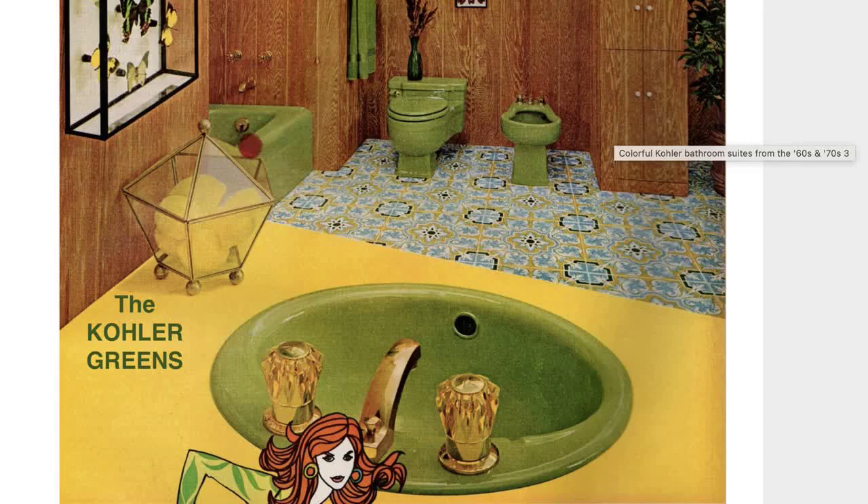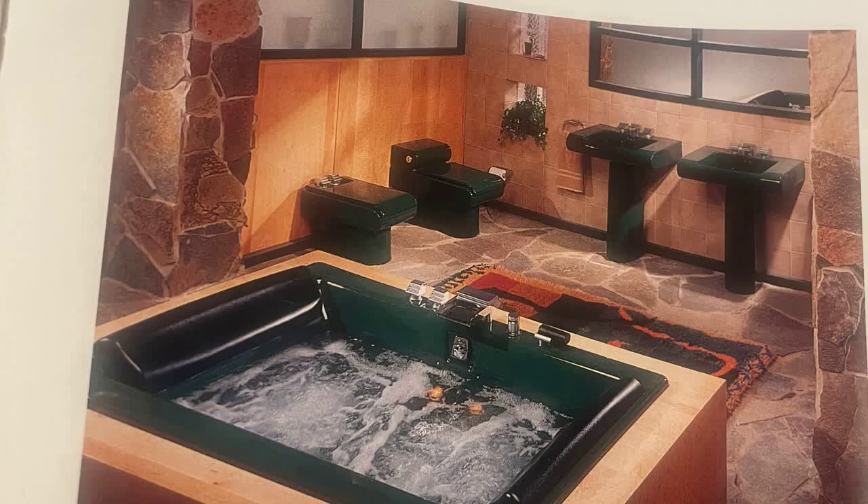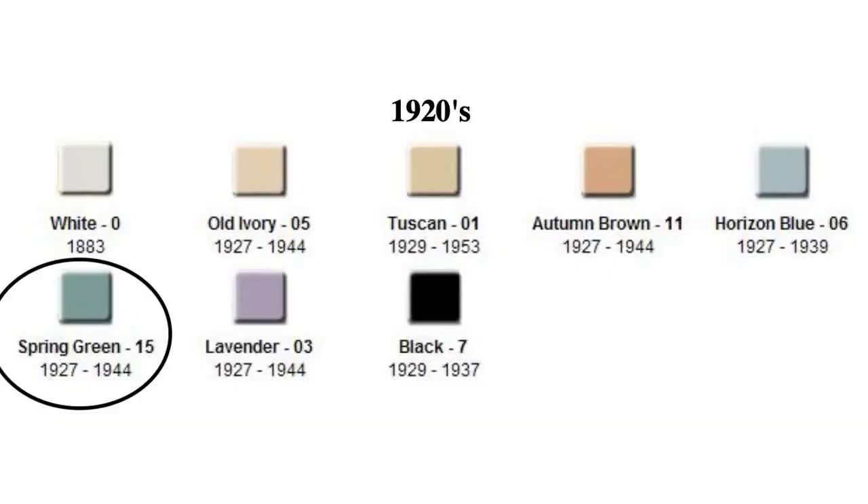This video will talk about Kohler's green colors starting from the 1920s through the early 2000s when almost all colors were permanently discontinued. The 1920s started with one shade, Spring Green, which was a 15 color code and was available from 1927 through 1944.